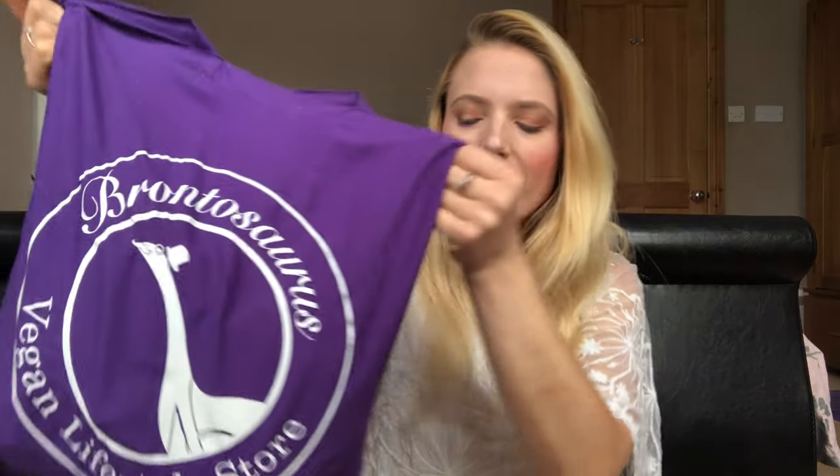Hey guys, welcome back to my channel! Today I have a huge empties video for you. I'm really inconsistent with these - it just depends how many empty products I actually have. I don't tend to do them every month; I feel like that's forcing something that possibly might not happen. I've got a decent amount to talk to you about today, so let's just begin.